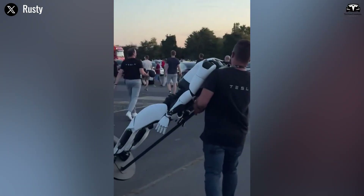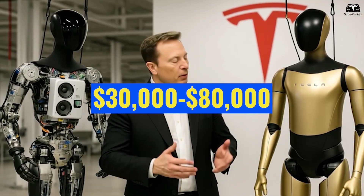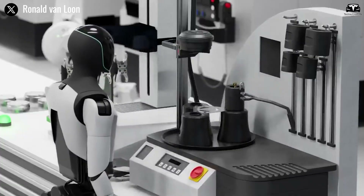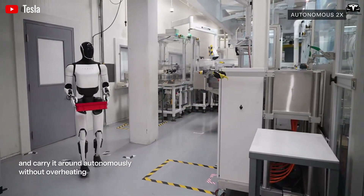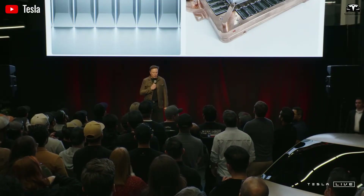Initial prototypes faced scalability issues, with costs soaring to $30,000–$80,000 per pair due to intricate wiring and materials. But Tesla's iterative approach, fueled by in-house manufacturing, has slashed that to under $10,000, with Gen 5 targeting sub-$5,000 through 3D-printed composites and AI-optimized assembly.